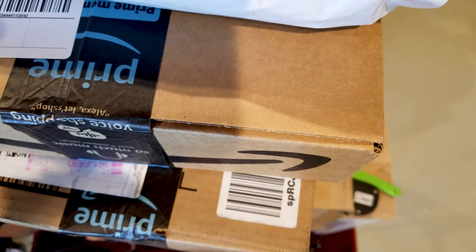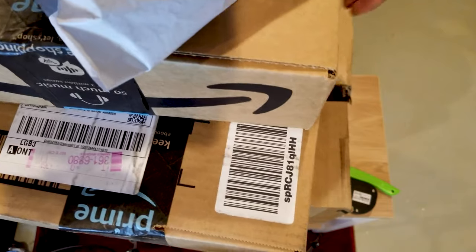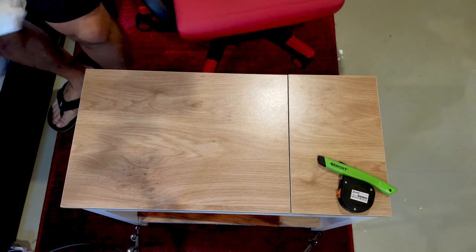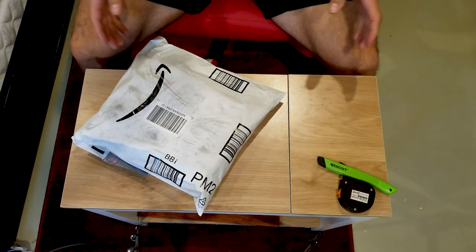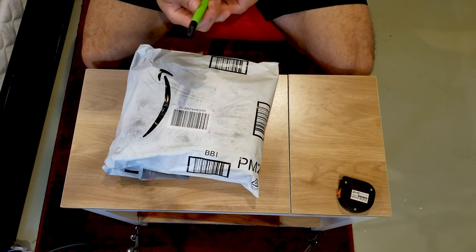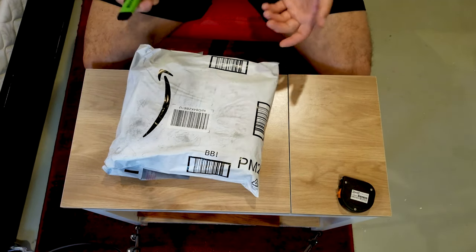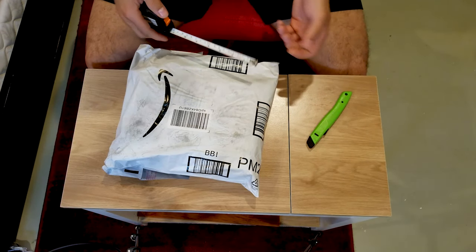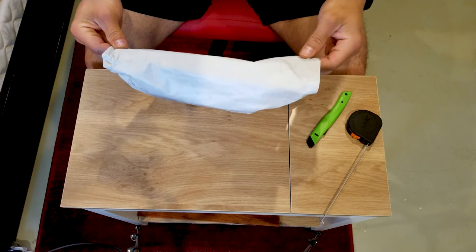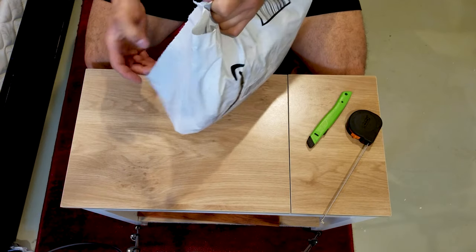Alright guys, we got to start off by getting rid of all this stuff. I got to open everything upside down and backwards because it all still has my address on it. I like my plastic box cutter — it doesn't cut anything — and I'm going to use a tape measure so we can get an idea of how big or small things are. There's nothing in any specific order; I know what I ordered but I don't know what's in what box or bag.